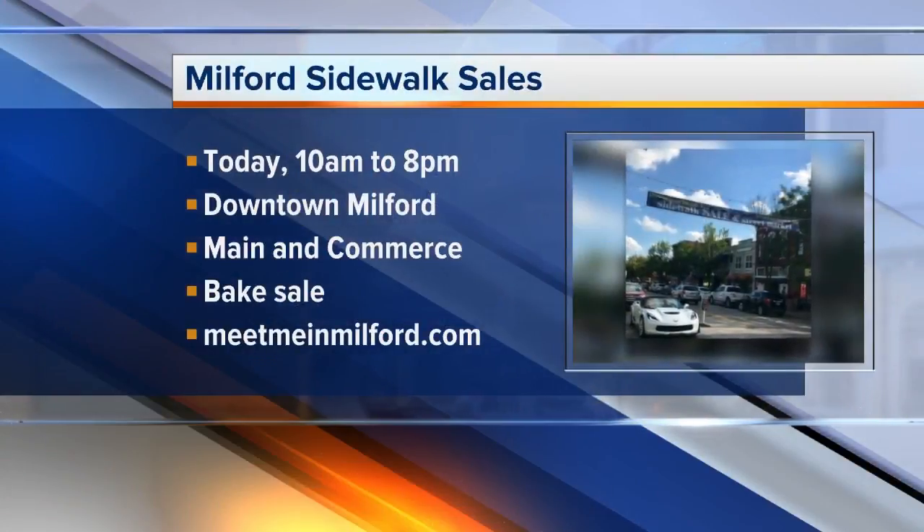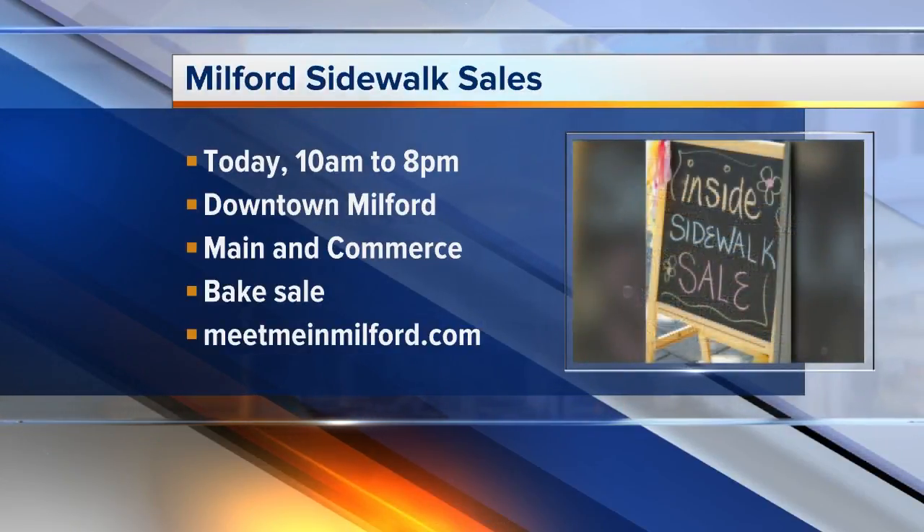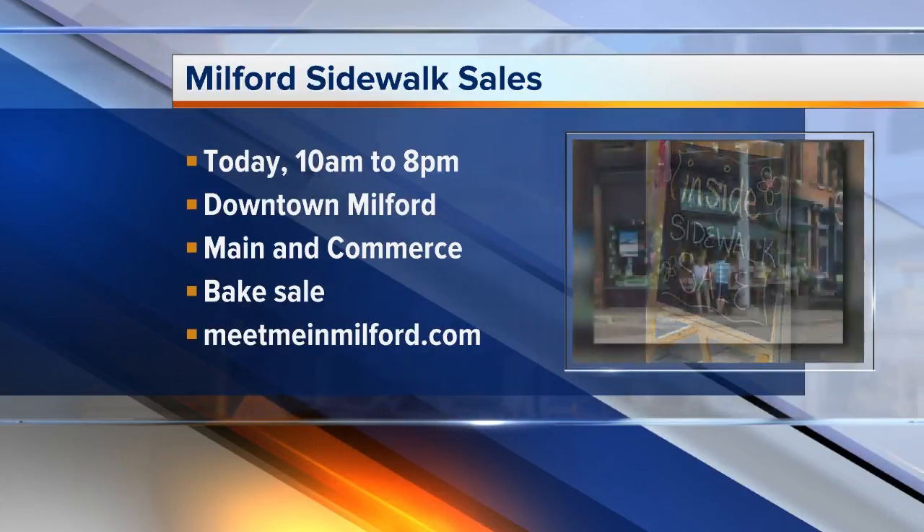The bake sale is supporting Cookies for Kids' Cancer, helping find more effective treatment. The event runs from 10 a.m. to 8 p.m. today at Main and Commerce Streets.